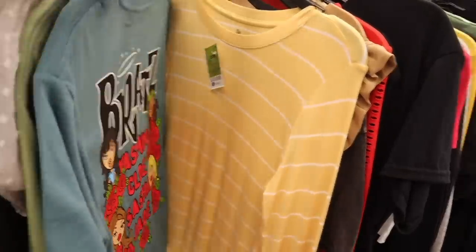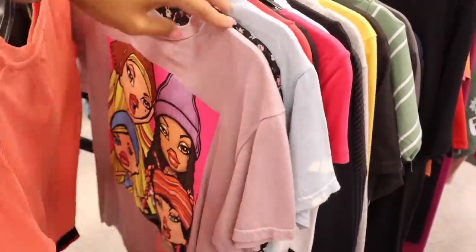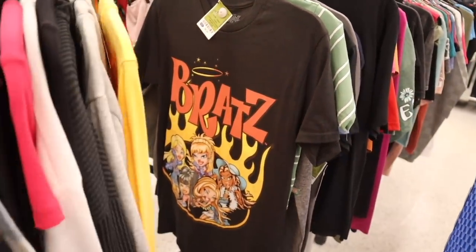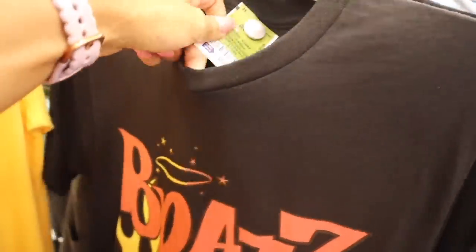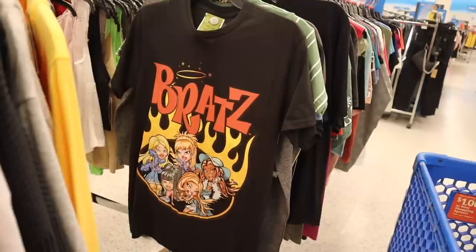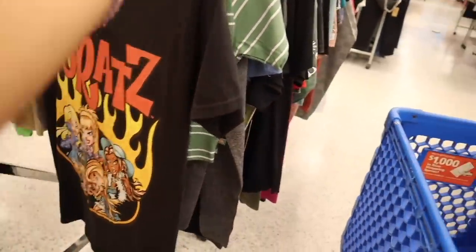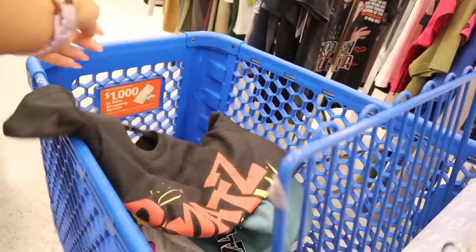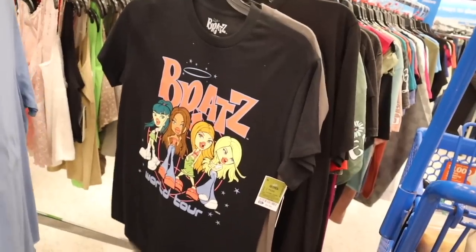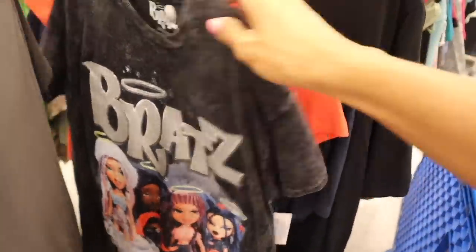They have Power Puff Girls, Sublime, Winnie the Pooh, skeleton one, Lucky Me again, and another Brats shirt in size small. When it comes to shirts, I like to get size small since they shrink in the dryer. There's a really cute flame design shirt for $9 in size small — perfect to wear with bike shorts, or size up and wear with tights and boots and a brown cardigan for fall. There's also another Brats shirt in black with the same design for $9.